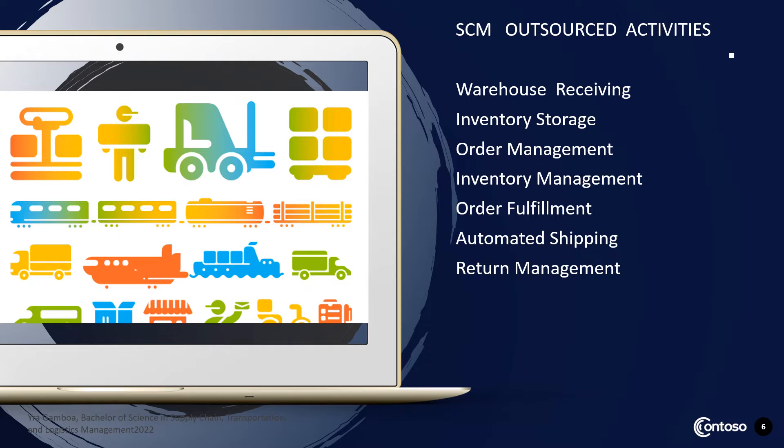Order fulfillment: Walmart Fulfillment Services (WFS) is an excellent example where merchandise arrives in the warehouse but still belongs to the supplier — Walmart doesn't need to buy the item to be stored in the warehouse; the supplier pays Walmart as a third-party logistics provider. Automated shipping with integrated software minimizes overall payroll costs. Return management: Amazon now uses drop boxes by renting spots in other businesses for returns.